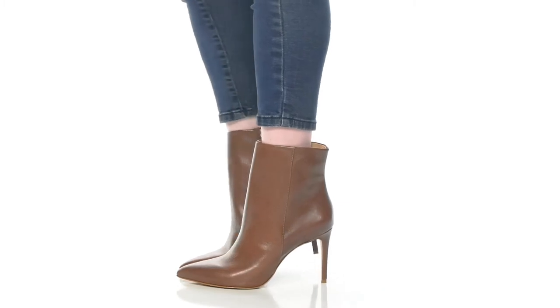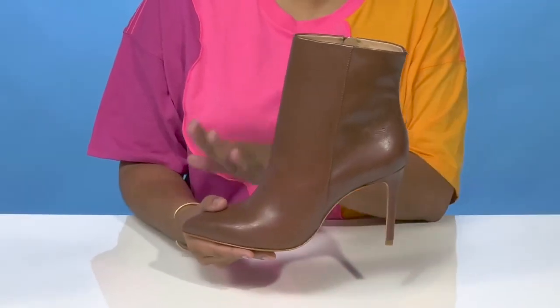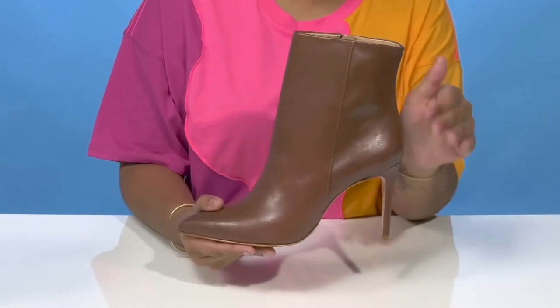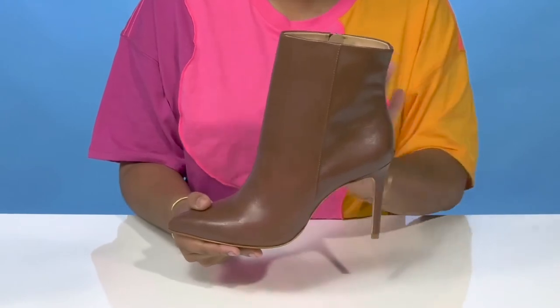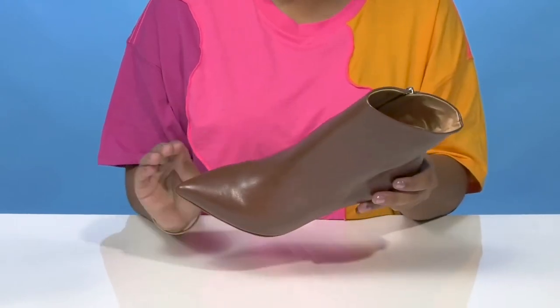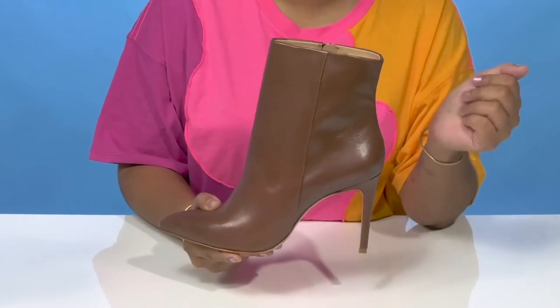Whether dressing up or dressing down this fall, the Mickey Boots by Shoots have got you covered. This super chic leather upper gives you a very monochromatic appearance with a bit of a glossy shine for a light-catching appeal. You'll love the fact that you'll get a pointed toe adding quite a bit of edge, as well as a 7.5 inch shaft that rests above the ankle.